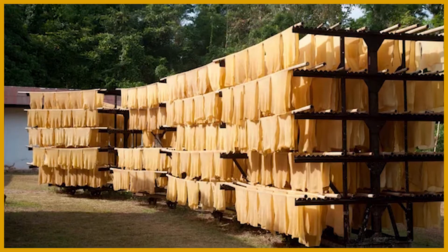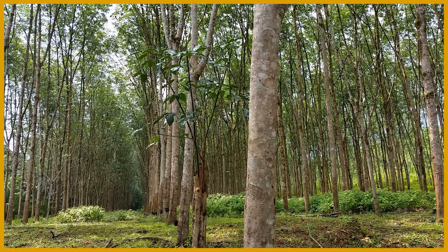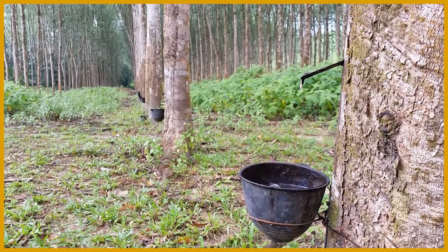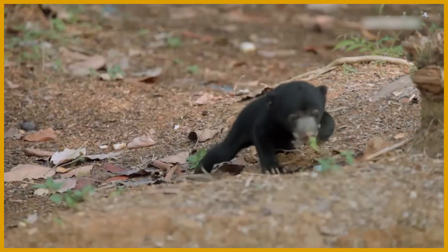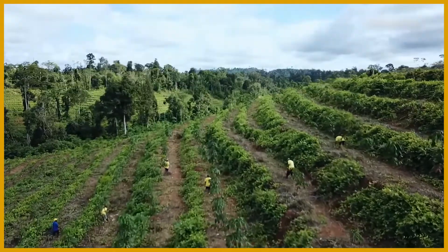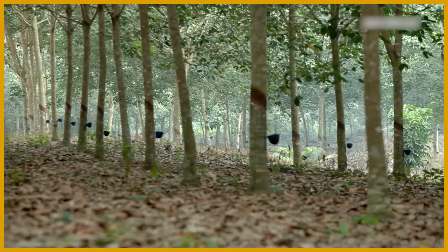Increasing rubber production means more land needs to be cleared in order to grow rubber trees. In fact, rubber plantations have long been a main cause of deforestation, which reduces biodiversity in plants, animals, soil, fauna, and microbes. Less than half of the species that exist in natural forests can exist in rubber plantations. As well as reducing biodiversity, rubber plantations have a lower overall ecosystem function.